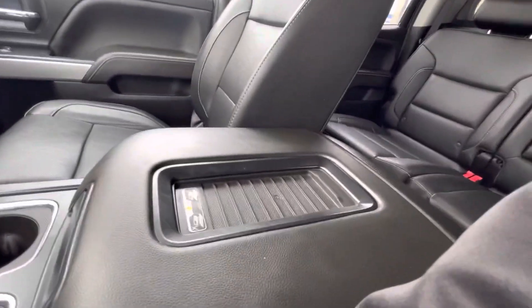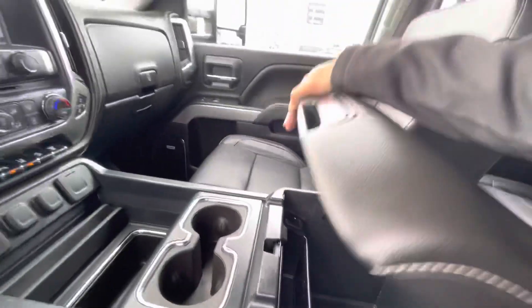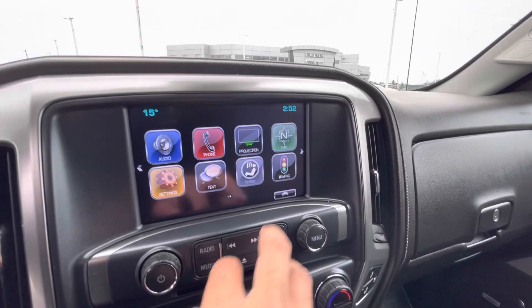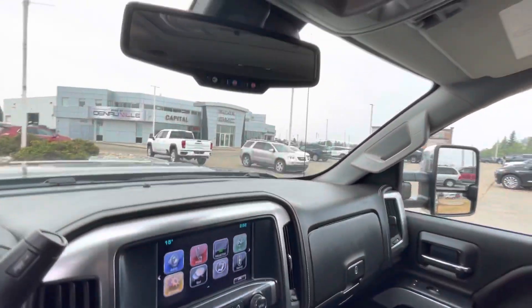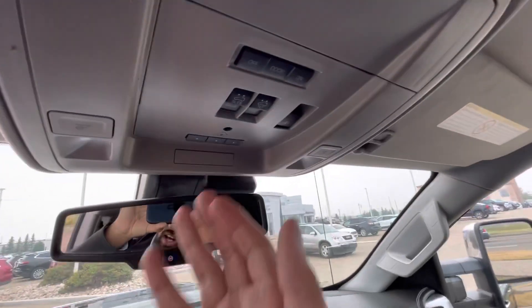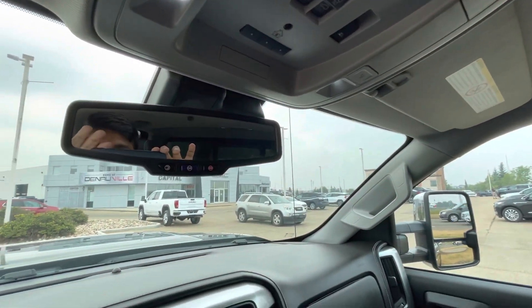Down in the center, it does also have wireless charging. Lots of space in this vehicle. Navigation. You do also have your projection as well for Apple CarPlay and Android Auto. Over up top here, power tilt and slide sunroof, as well as your garage link home control system.